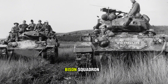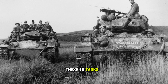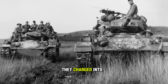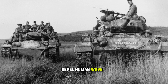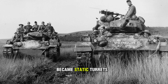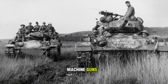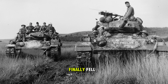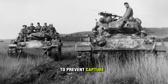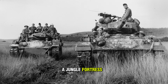This was the Bison Squadron. For 57 days, these 10 tanks were the backbone of the defense — mobile pillboxes. They charged into the wire to repel human wave attacks. When the fuel ran out, they became static turrets. When the ammo ran out, the crews fought with machine guns. When the base finally fell, the crews destroyed their own tanks to prevent capture. The M-24 had gone from a Panther Pup to a jungle fortress.